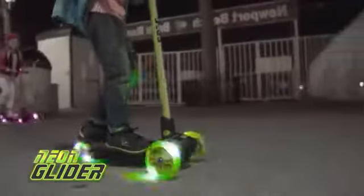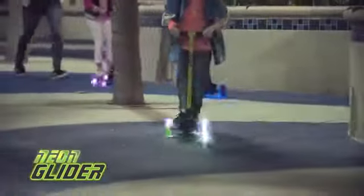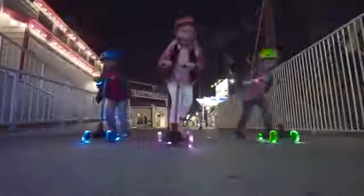Its patented lean-to-steer design, grip deck, and quick-stop rear brake make it easy to control. Just kick off and lean in the direction you want to go for fun, non-stop cruising. The Neon Glider.